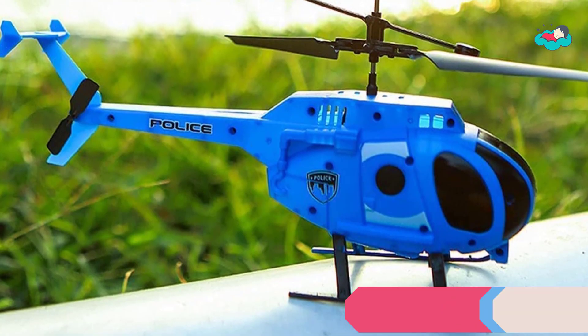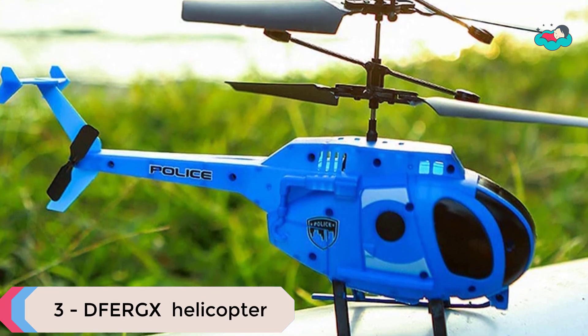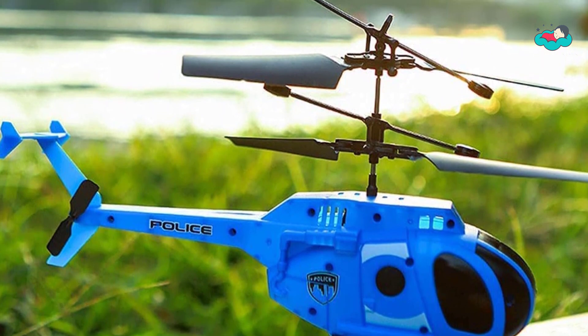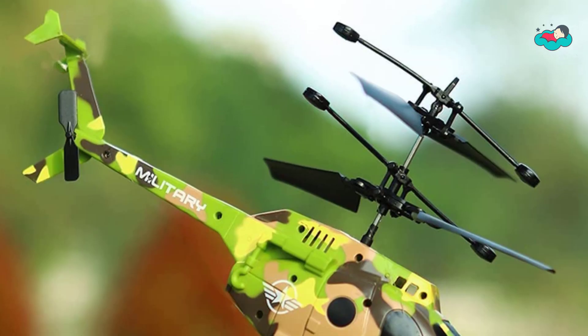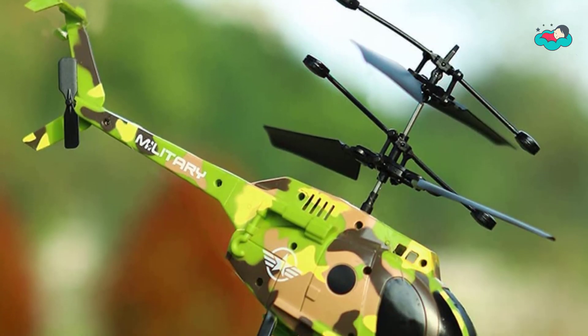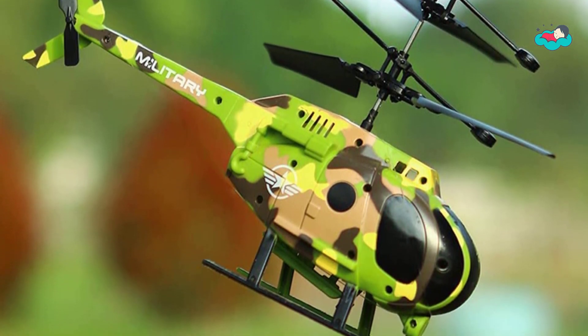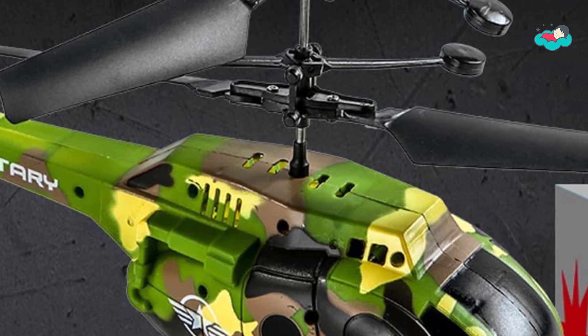At number 3 we have the Tfergx Remote Control Helicopter. The wind blade is made of flexible material which is more elastic and easy to bend. The anti-fall body has higher toughness and corrosion resistance. This flying toy suitable for children has flexible blades which can improve safety and durability.